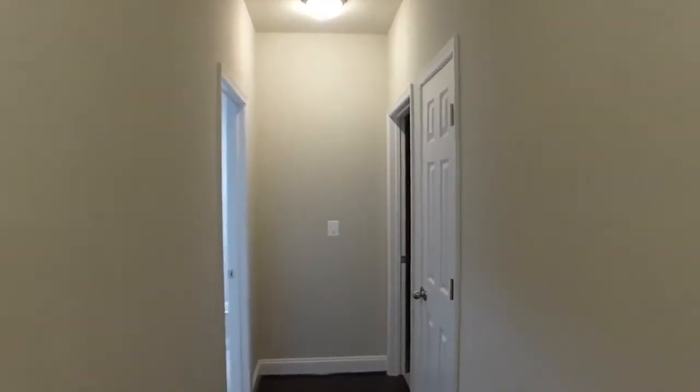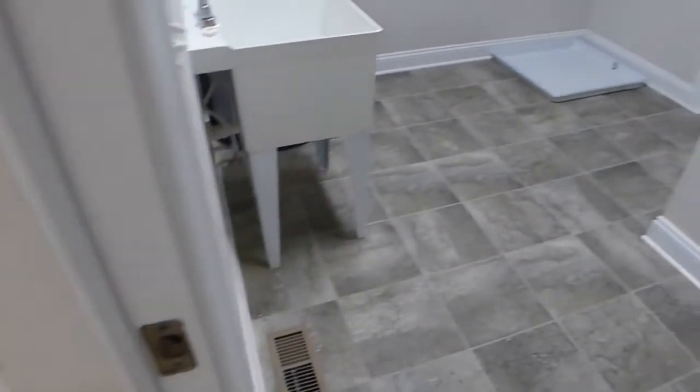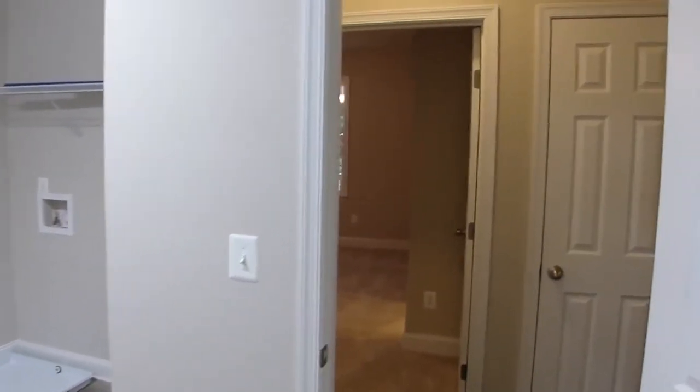Down the hall we find the double garage with a poured concrete floor with expansion joints providing protection from cracks. The mudroom with a large format tile floor has a utility sink and washer dryer hookups with overhead storage.